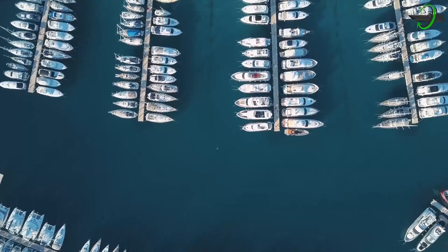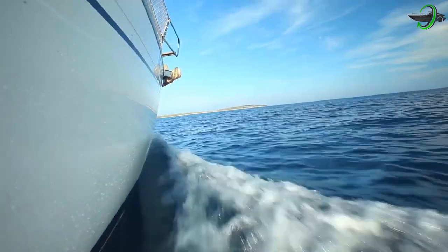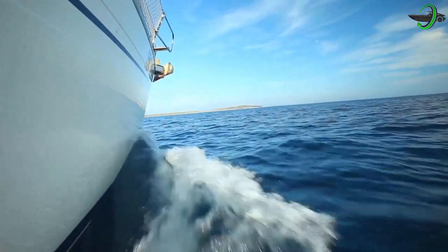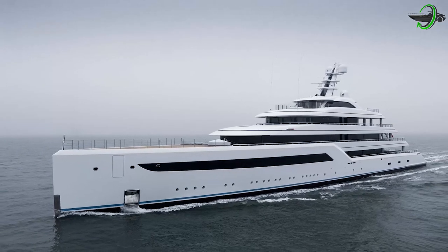In recent years, many different types of boat manufacturers have begun to bet on the introduction of electrical mechanics, resulting in a shift in how these means of transportation are perceived. One of the companies that profited the most from electrification is ZEN Yachts.